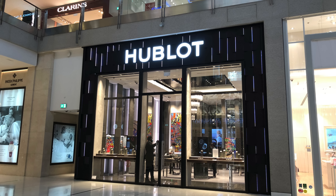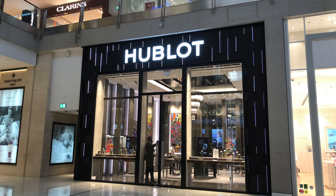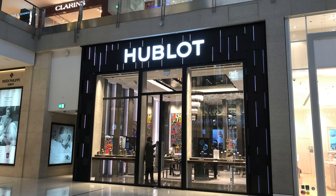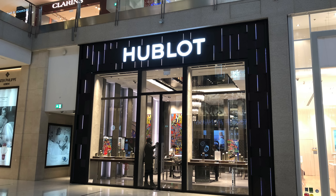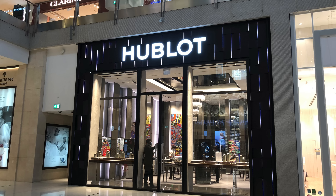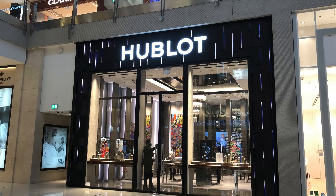Hey everyone and welcome back. So guys, it has been a while since we did the last shopping trip across the malls of Dubai. In today's video we finally continue that and check out a few of my favorite brands, what they have in stock, and I'm going to show you my favorite picks of those brands. So lean back, take a coffee and enjoy.